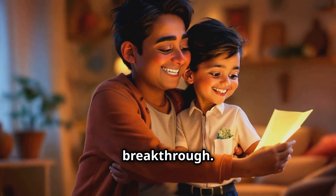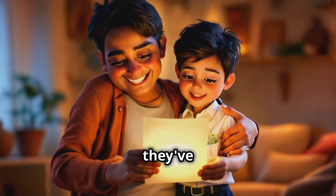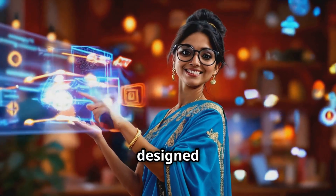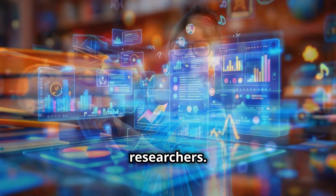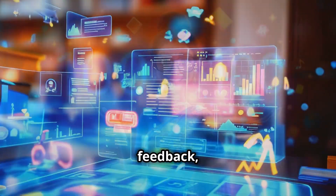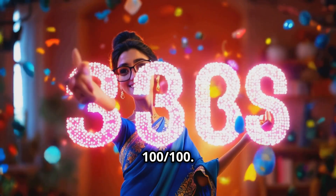Educators call it a breakthrough. Students call it a lifesaver. And parents? They see results they've only dreamed of. What makes these tools unique? They're designed by top educators and researchers, with features like competency-based questions, targeted feedback, and a focus on conceptual clarity — these tools are all you need to score 100 out of 100.